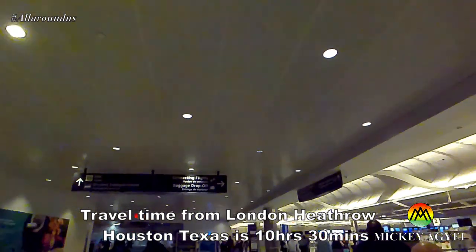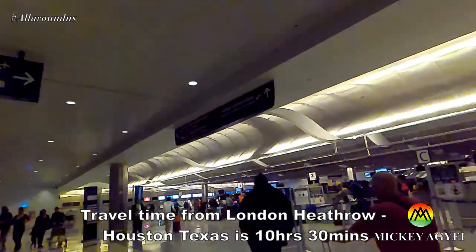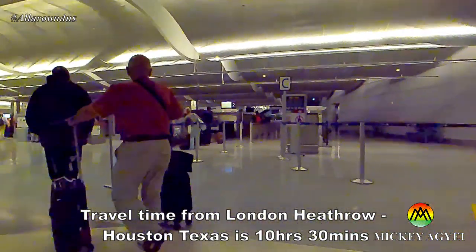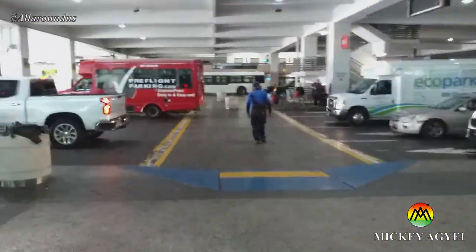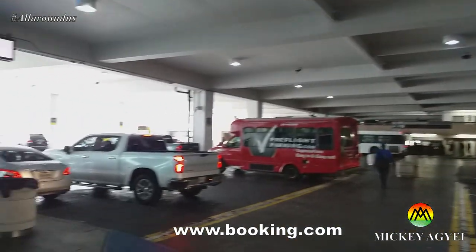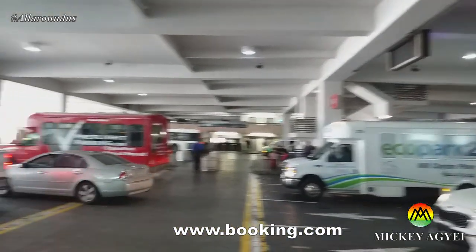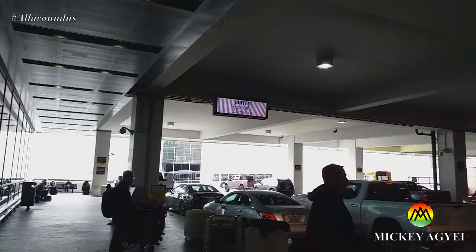Transits. There is a high possibility that you will have to spend a night when transiting through the United States of America. In this case, a hotel will have to be booked at your own expense. Booking.com is my preferred website for all hotels during transit and while in Belize. The link to Booking.com will be in the YouTube video description below.